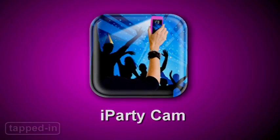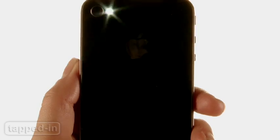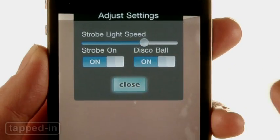Bring the party with you with iPartycam. Just launch iPartycam, tap record, and shoot video using the rear camera. The app will strobe the camera flash. In settings, you can change the music, adjust strobe frequency, and even add a disco ball.